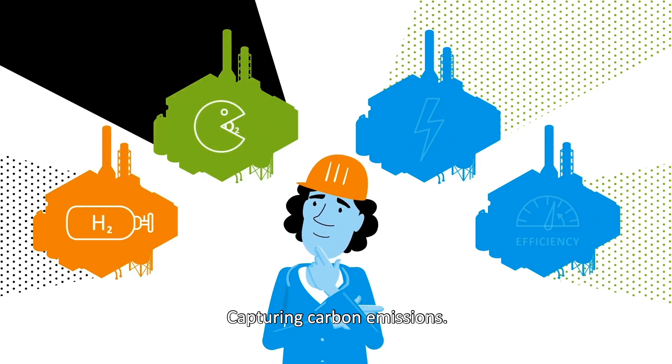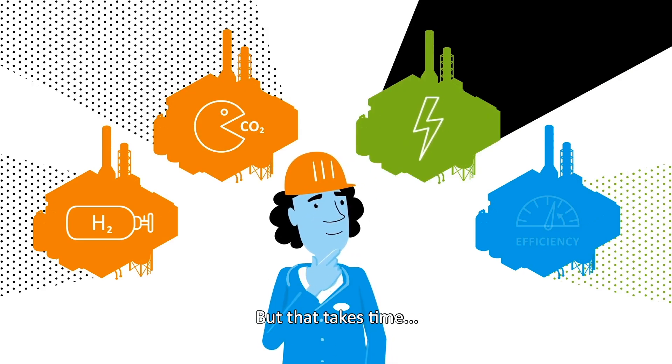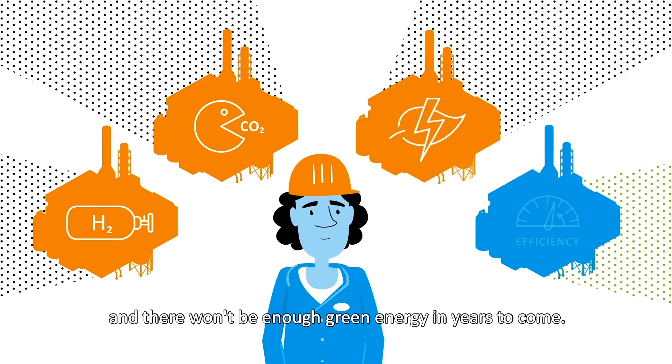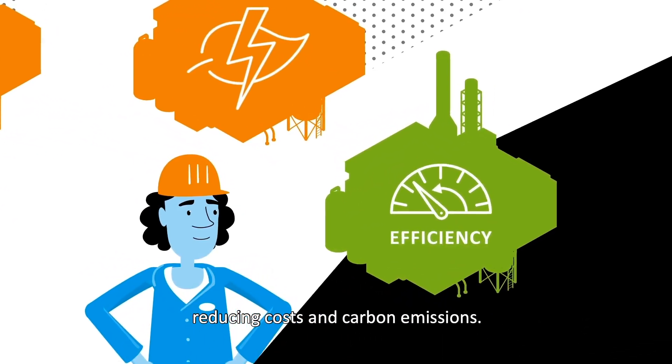Another option is capturing carbon emissions, but the required infrastructure will take years to develop. Plant electrification is also possible, but that takes time, and there won't be enough green energy in years to come. Root's only short-term option is making his plant more energy-efficient, reducing costs and carbon emissions.